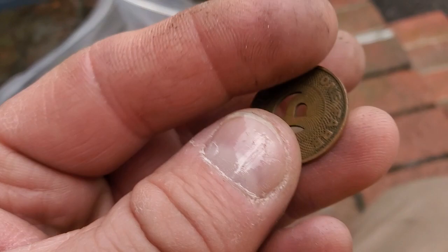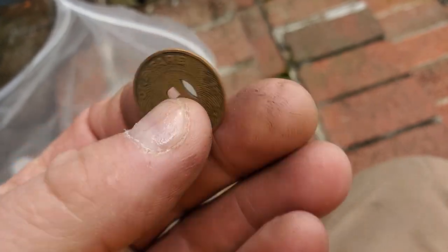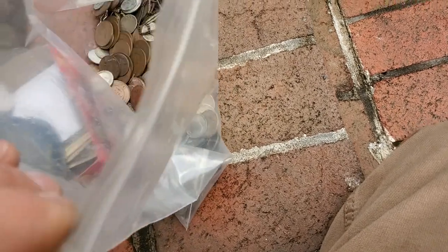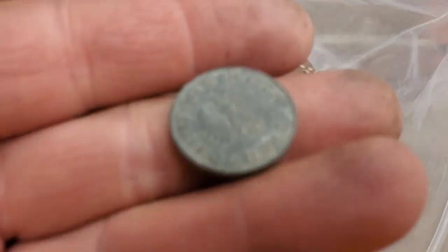Portsmouth Division One fare — holy cow! Oh, Virginia Electric and Power. So it's probably not Portsmouth up here, it's probably Portsmouth, Virginia — is there a Portsmouth, Virginia? You get some cool stuff in here. This is wild. And like you said, there's some German stuff.